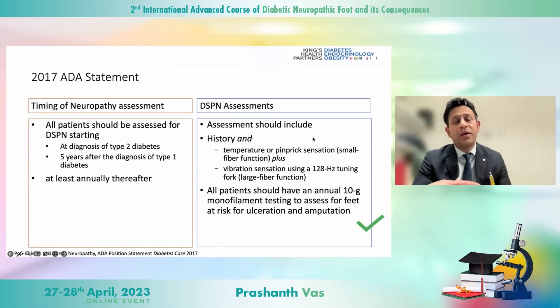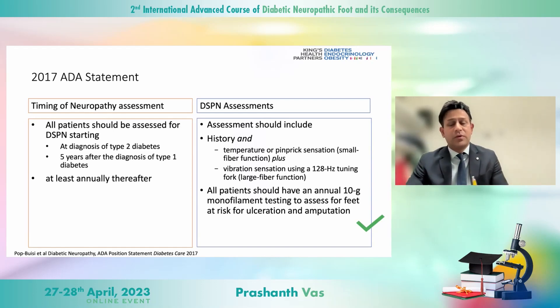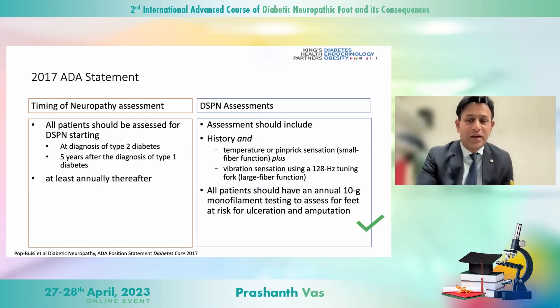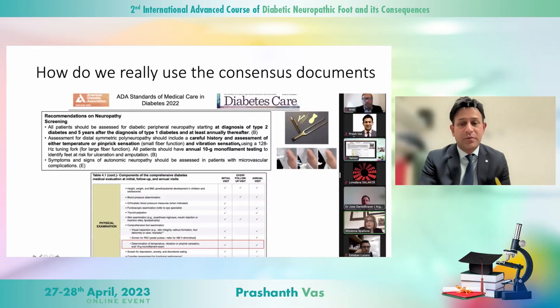These two documents are fairly widely different in terms of how they position the same problem. If we look at assessments of neuropathy, starting early is good — the ADA consensus recommends looking for features of neuropathy at diagnosis in type 1 diabetes, and in type 2 within five years, then annually thereafter. The assessment should include history and tests covering large fiber and small fiber components, and all patients should have monofilament testing for risk of ulceration and amputation.